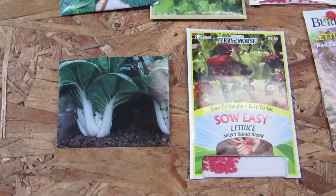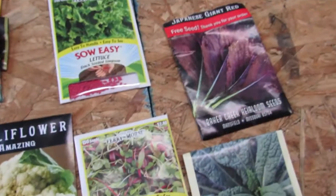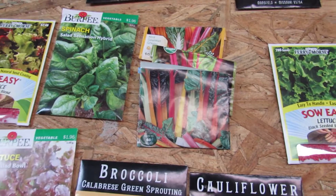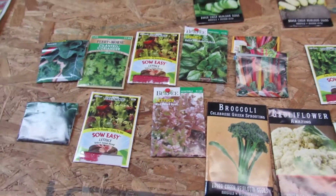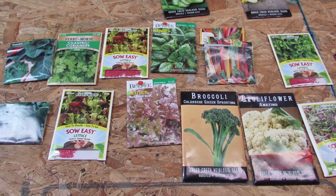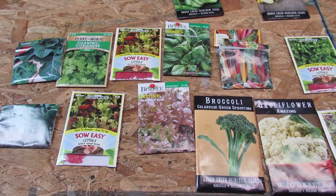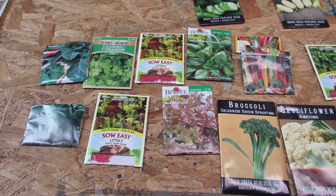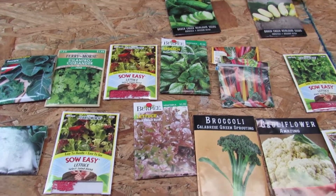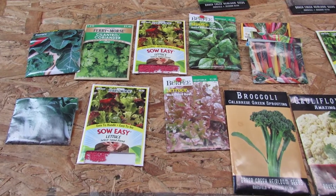Collard greens, bok choy, broccoli and cauliflower, mustard greens, Swiss chard, spinach — if you plant them now in late July, they'll germinate and start to grow in the heat, but then when the plant matures it'll mature in the cooler part of the summer in late August and into the early fall, and you'll just get a great abundant harvest. These plants are very happy growing in September weather.